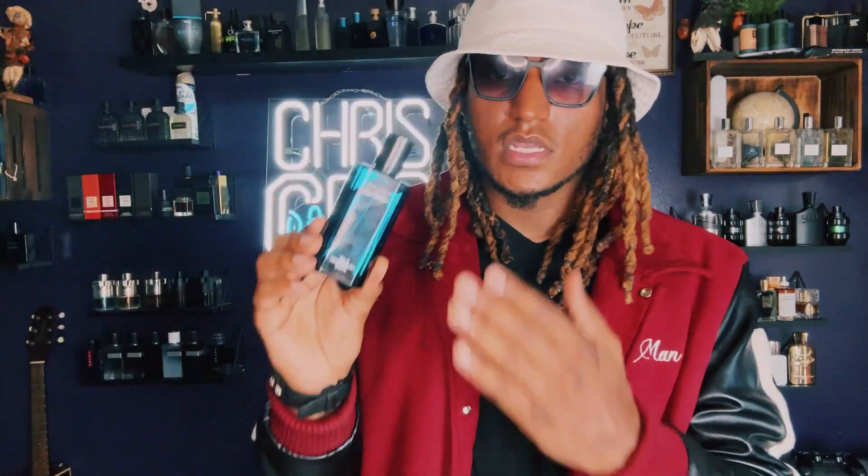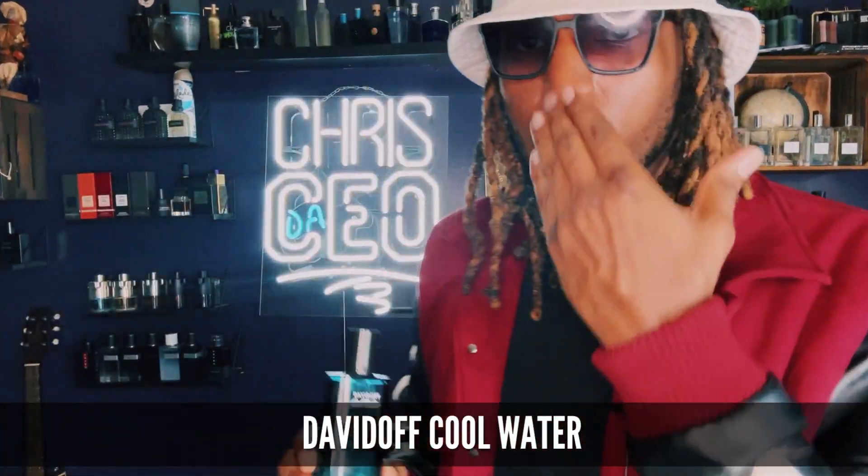Another great fragrance is Davidoff Cool Water. Smells like seaweed, smells like a beach — fresh, fresh, fresh. It kind of reminds me of Creed Green Irish Tweed. That's the only reason I didn't put Green Irish Tweed on the list, because they both smell similar. This is $20; Green Irish Tweed is $300. So if you want to smell like $300, you pick this up.